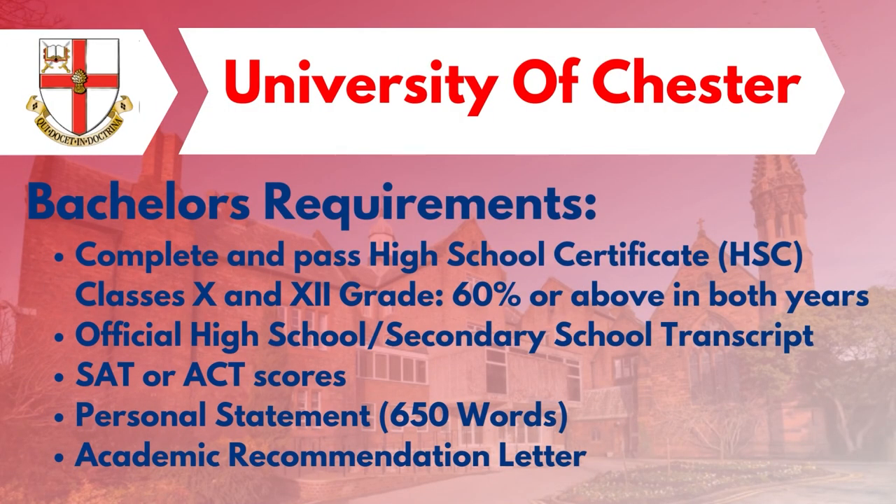For Bachelor's requirements, students need to score 60% and above in 10th and 12th grade, along with SAT scores, official transcripts of higher and secondary school, a personal statement, and letters of recommendation (LORs).